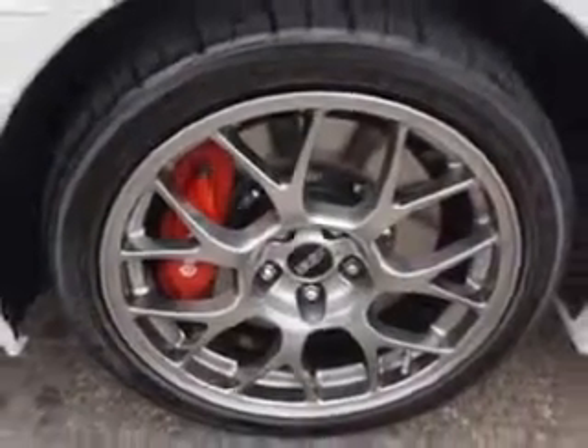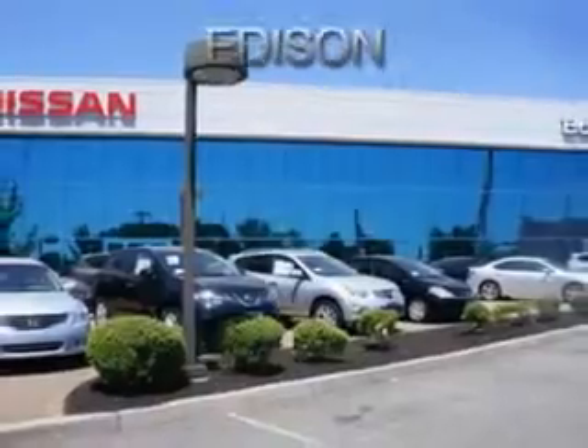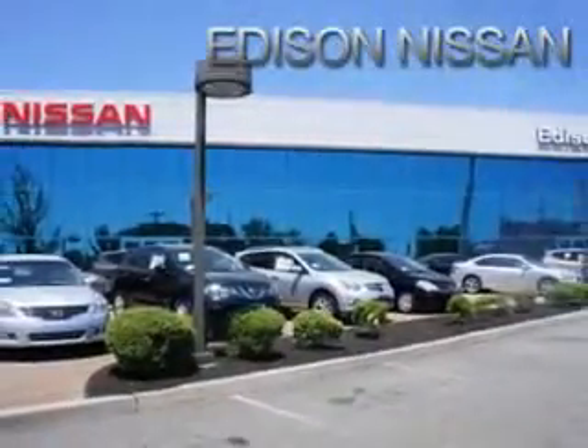And much more. Enjoy the drive and have peace of mind in this 2013 Mitsubishi Lancer Evolution. See us at Edison Nissan today. We'll see you next time.